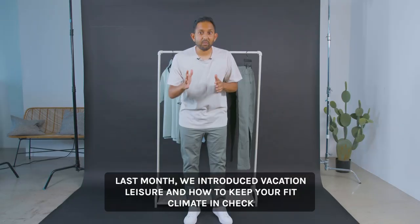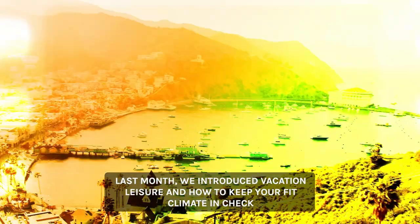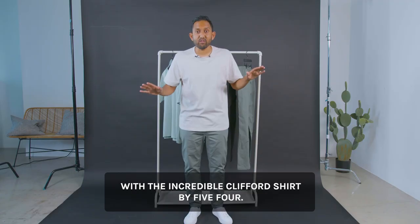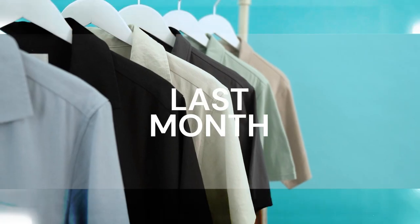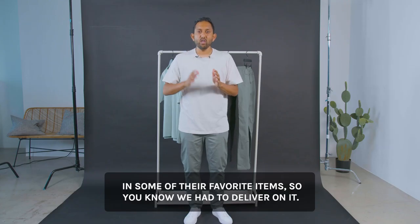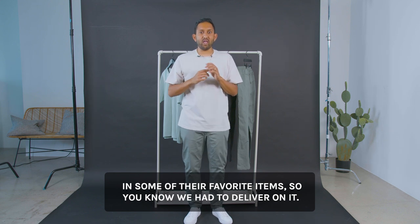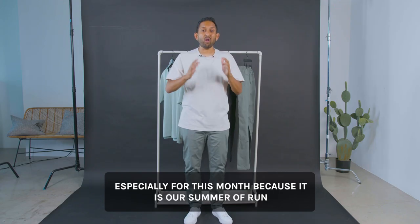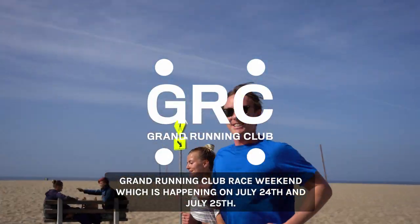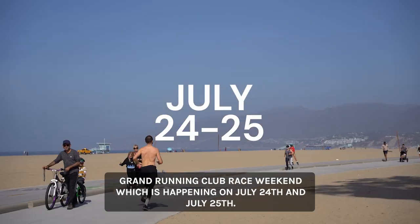Last month, we introduced vacation leisure and how to keep your fit climate in check with the incredible Clifford Shirt. Our insiders and community have been asking us for additional colorways in some of their favorite items, so you know we had to deliver on it, especially for this month because it is our Summer of Run Grand Running Club Race Weekend, which is happening on July 24th and July 25th.